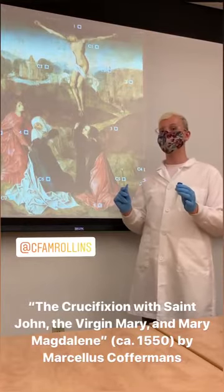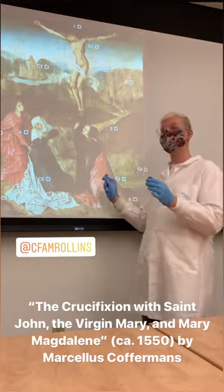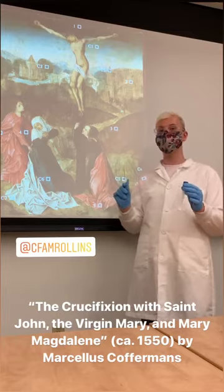Earlier in the course of the semester, I traveled to the museum to swab the surface of the painting in an attempt to isolate pigment-degrading microbes.